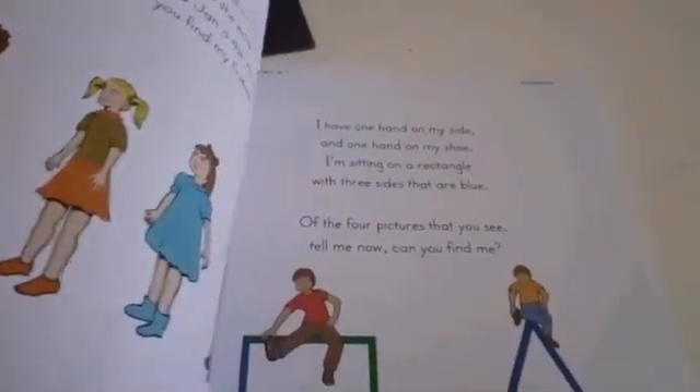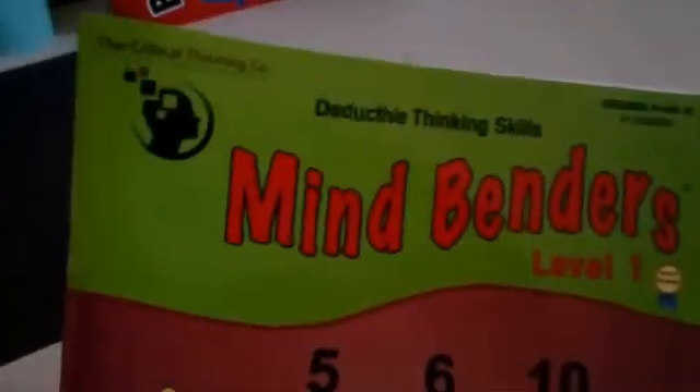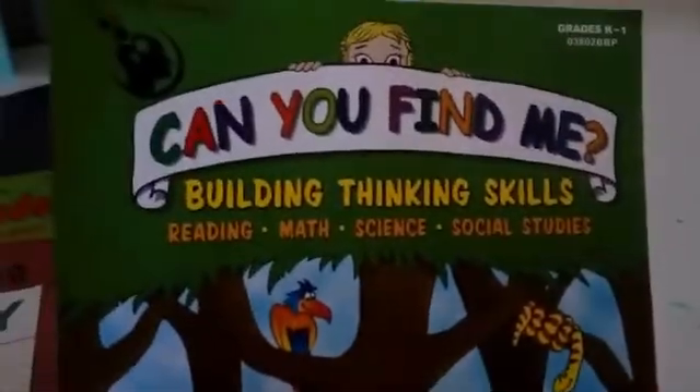These are logic activities and we love the Critical Thinking Company. You read it, answer it, and it makes you think outside the box. We usually do it on the board so I don't write in it. This one is called 'Mind Benders: Deductive Thinking Skills' and this one is called 'Can You Find Me.' Maybe I'll try to do a mini video so you can see how it works.